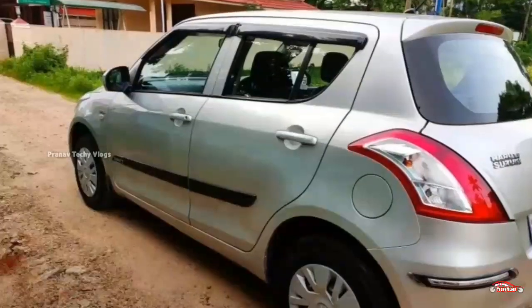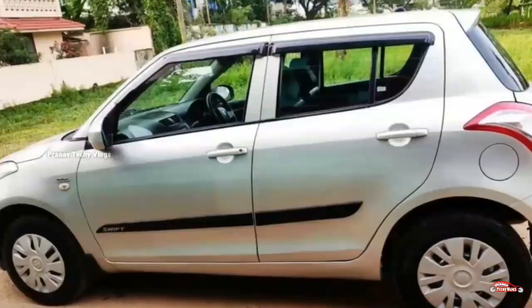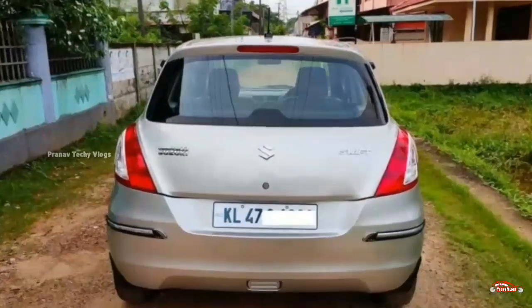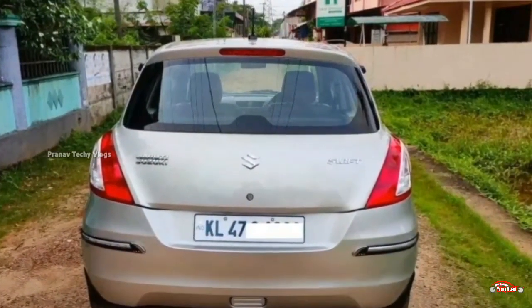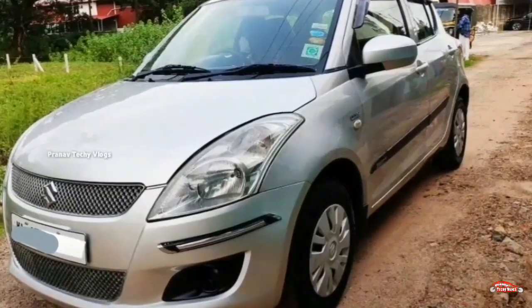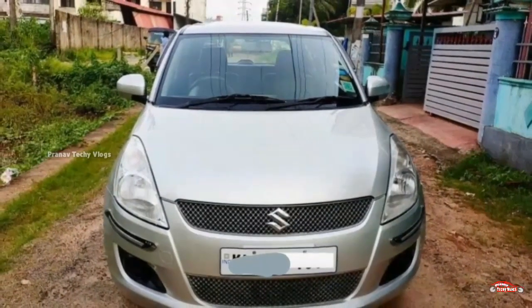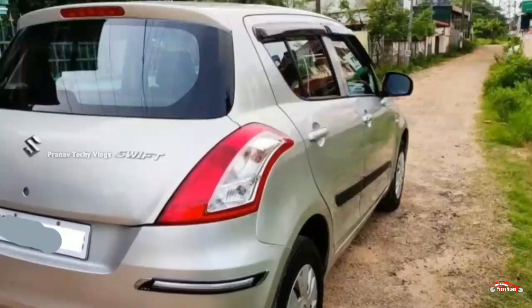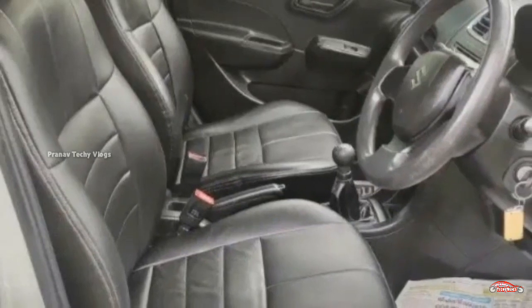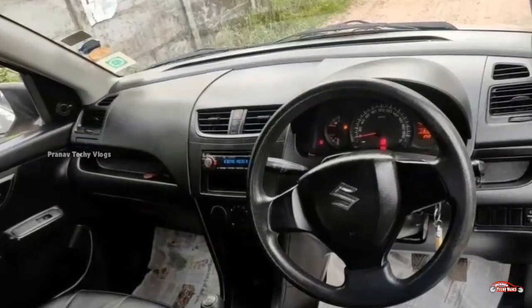The interior and exterior are maintained. There is no accident or flood damage. It is available for service. Features include AC, power steering, four-door power windows, music system, and remote central lock system. There are 4 tires, and the output is around 3.00 lakh. You can have 11.14K there.